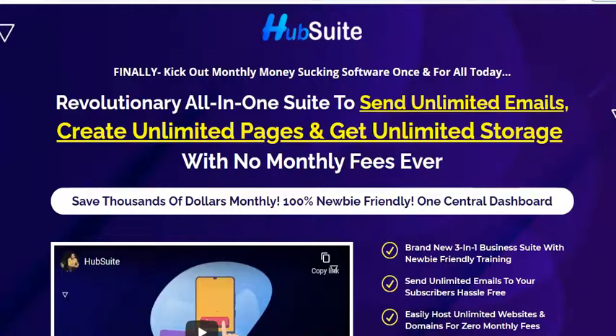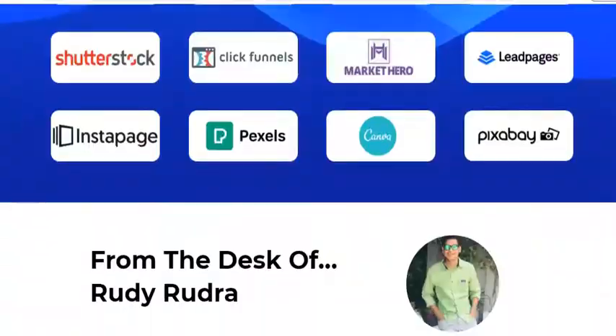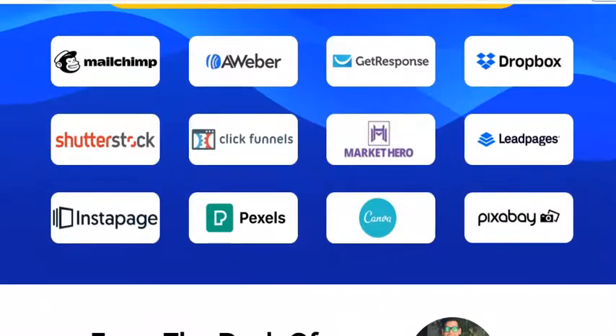This software has three major sections: mailing, cloud storage, and page builder. For online marketing these are the three main criteria — emailing, which is auto-response; cloud storage, where we upload and download our pictures or documents; and a page builder. Let me take you to the section that describes what this software has in it for us.